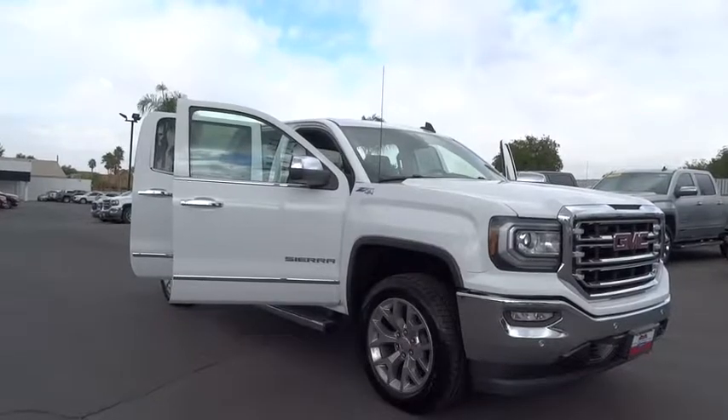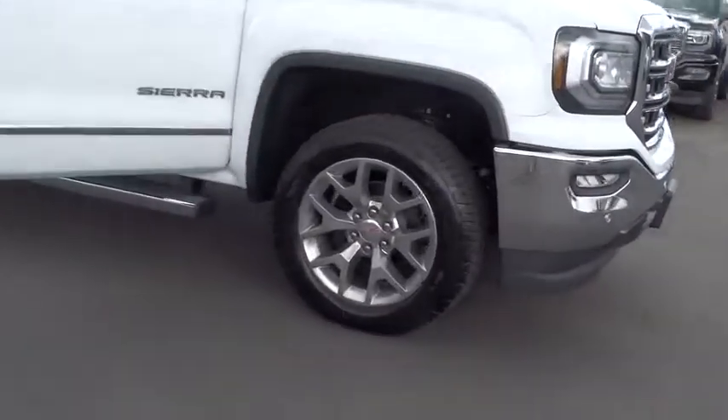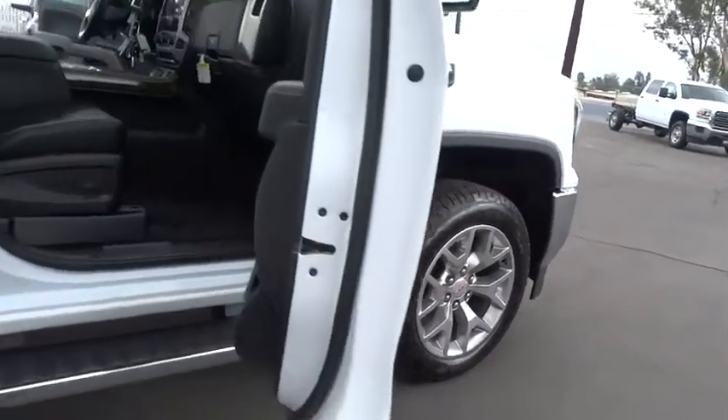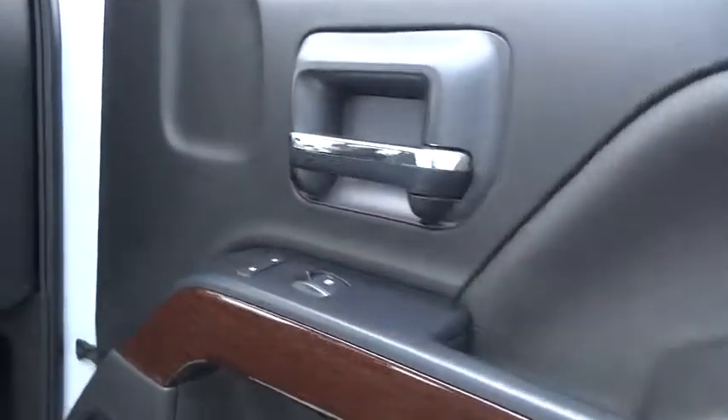Sierra 1500 now comes standard with a Vortec 6.2-liter and 5.3-liter V8 engine, and an electronically controlled six-speed automatic transmission that combines high max hauling capability with precise control.